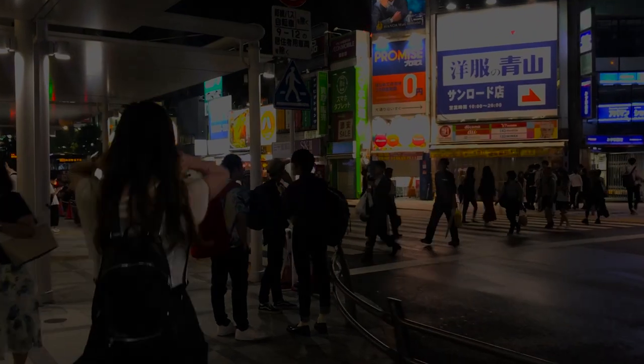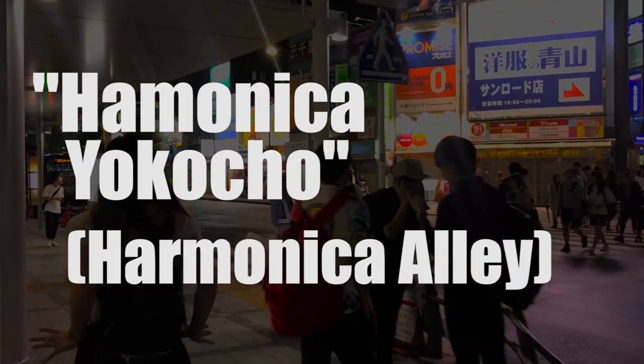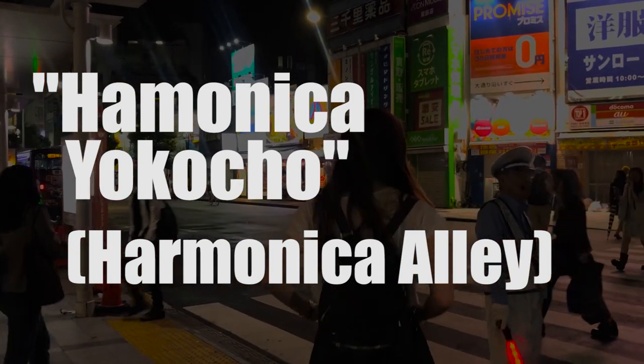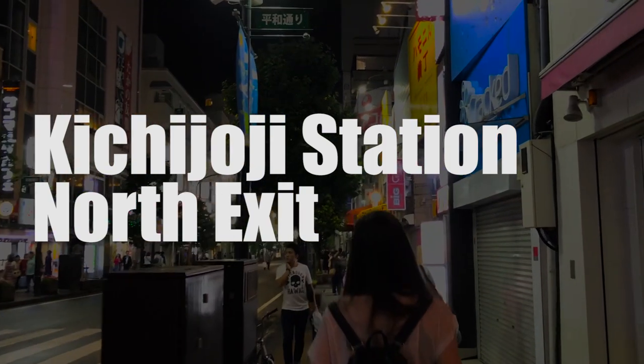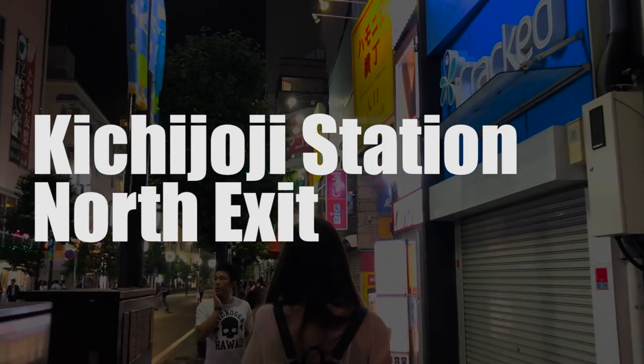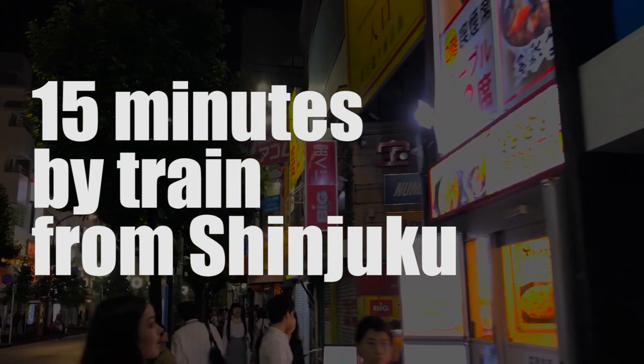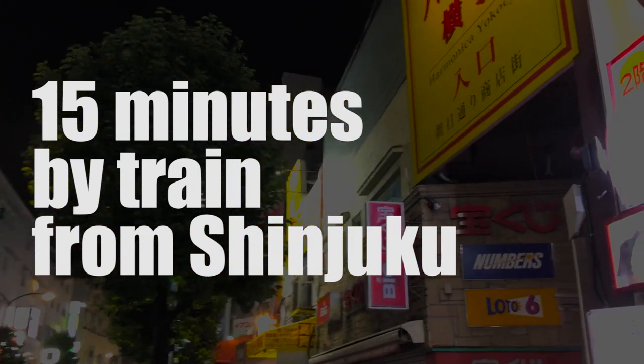Harmonica Yokocho, or Harmonica Alley, is a small area with narrow streets packed with izakaya and other various stores, just a few minutes from Kichijoji Station, North Exit. And Kichijoji is only 15 minutes by train from Shinjuku Station, so it's the perfect place to visit for a taste of the Tokyo suburbs.